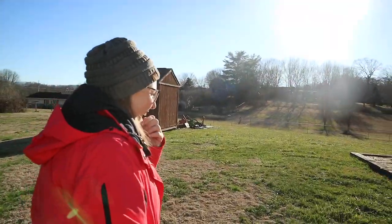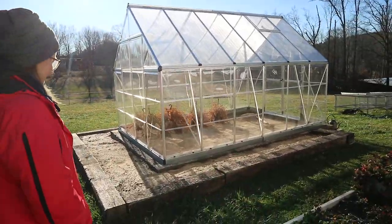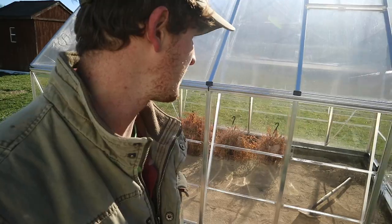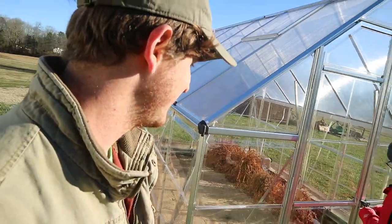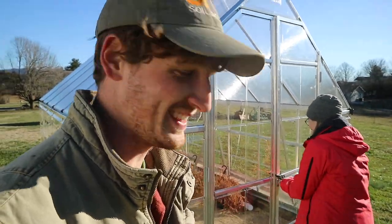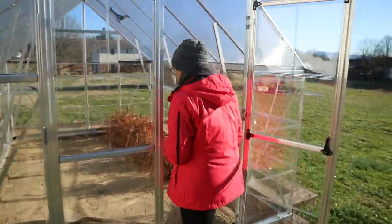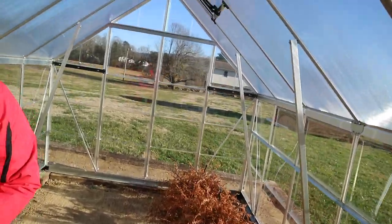Looks pretty warm in there. So guys, we're out here and Mrs. Debbie's got herself a greenhouse. When did you start it? When it wasn't as cold. Let's feel this — it's 75 degrees in here. It feels really good.